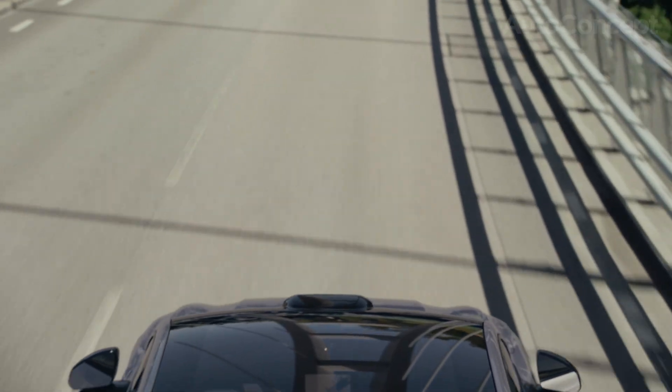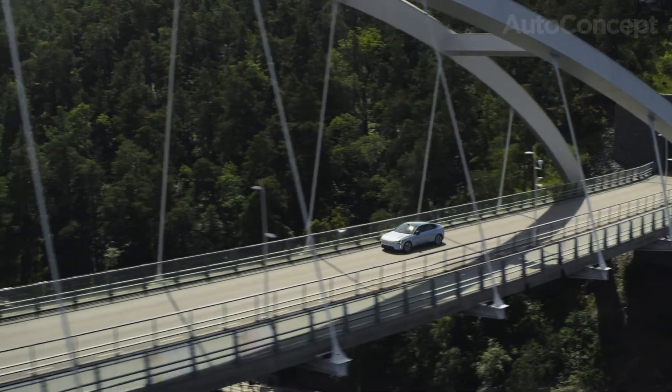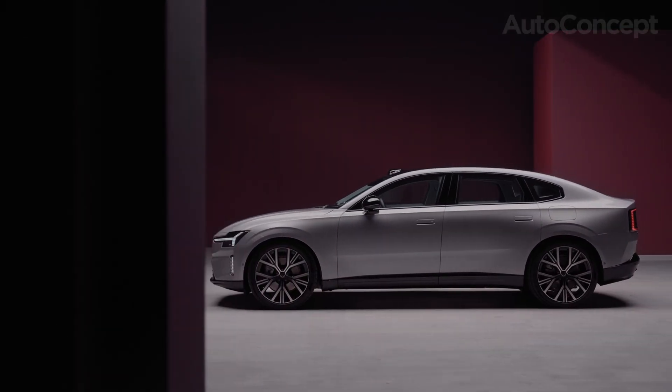Welcome to AutoConcept, your drive into the future of mobility. This is the all-new, fully-electric Volvo ES90, and it doesn't just challenge categories — it redefines them.